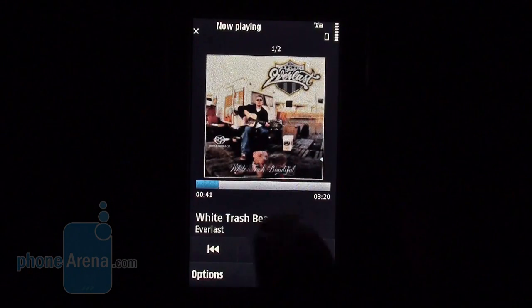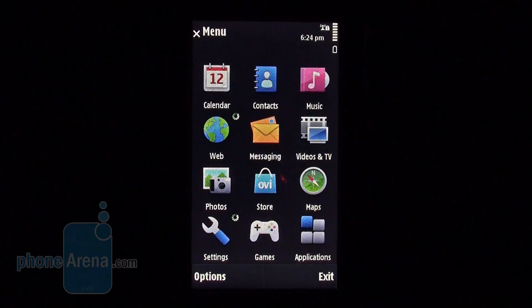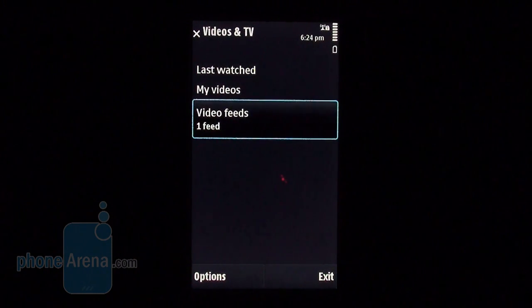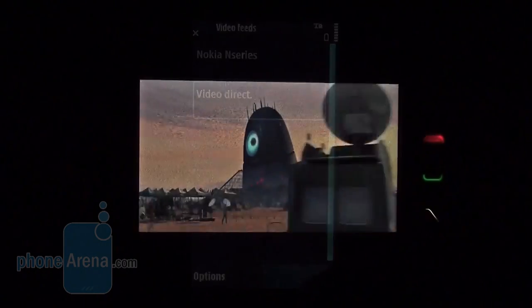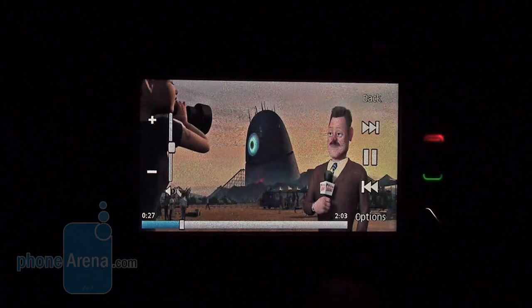The Videos and TV menu offers several options to see recently watched content or available videos, those captured with the N97 camera or any downloaded from the internet. They are played with RealPlayer, which comes integrated into the operating system.